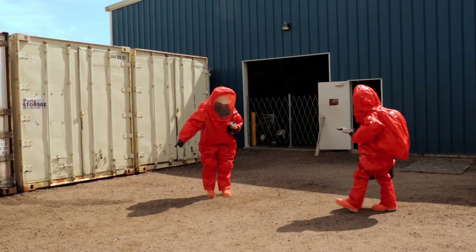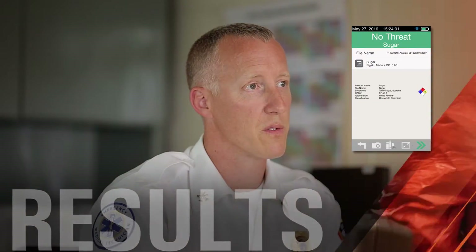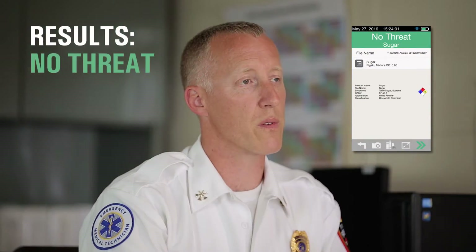When we send a team downrange to analyze a threat, the Progeny ResQ flashes a result screen saying green for good — as in no threat — or red, bad, there is a threat.